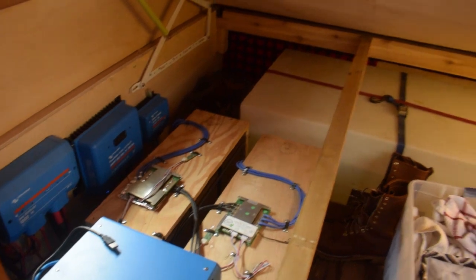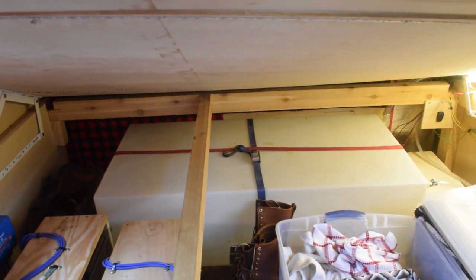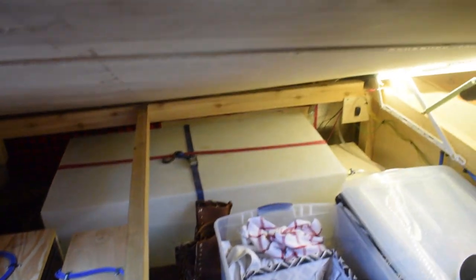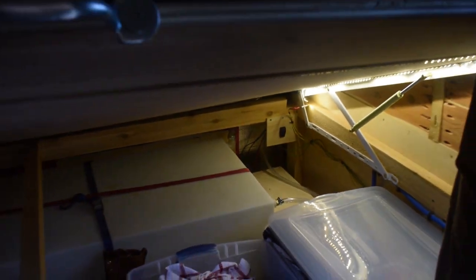In the back we've got our water tank and that's just shy of 70 gallons — I think it's 68.3 gallons. Over in that corner, covered up, is where the water pump and everything is.